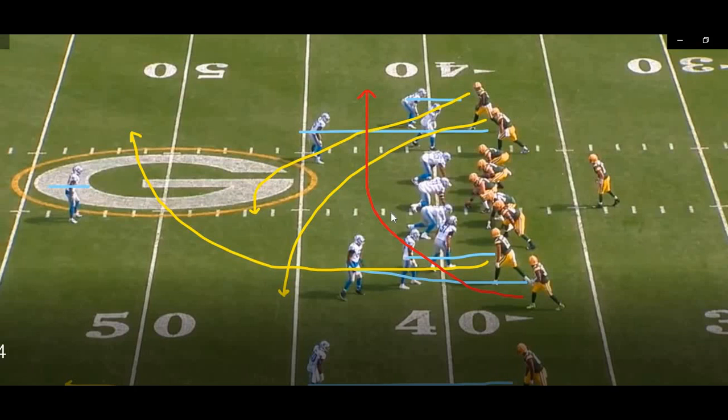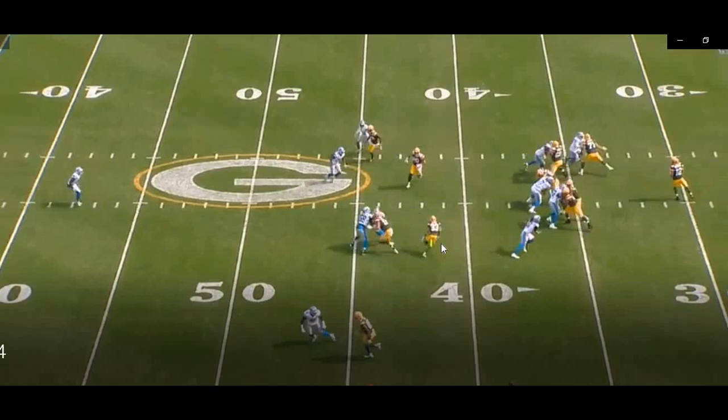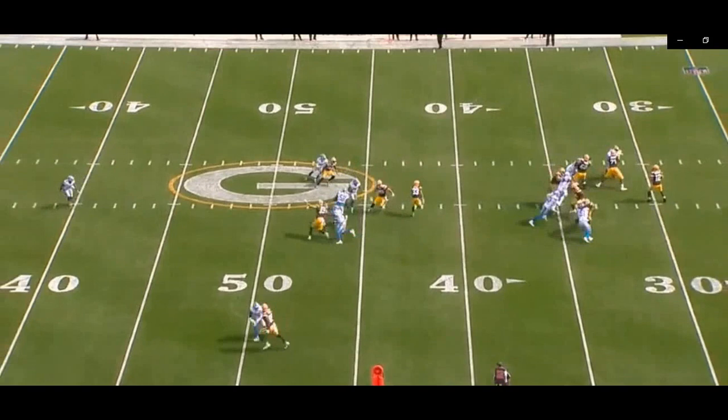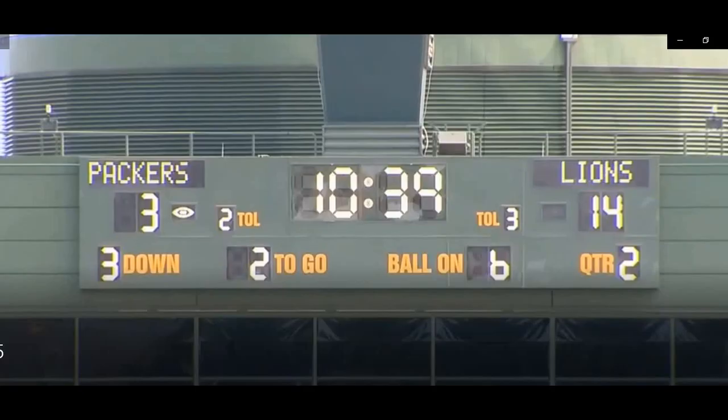They take the number three receiver inside and send him on a deep over, then take the number two receiver — stacked behind him — and run him right off his butt to create a pick. The crossers from the top of the screen create additional picks, which should spring the number two receiver loose. At the snap, the pick is created, opening a lane for the running back playing number two. If that didn't work, you've got the tight end and crossing receiver to create more picks. Wide open catch, turn up field — nice play concept, nice execution.